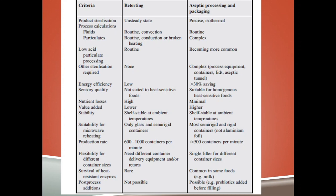Aseptic processing is compatible with microwave heating. Single fillers for different containers can be used in aseptic processing. Survival of heat-resistant bacteria is a concern with milk. Post-processing additions are also possible — for example, probiotics can be added to milk after aseptic processing, which is not possible with retorting.